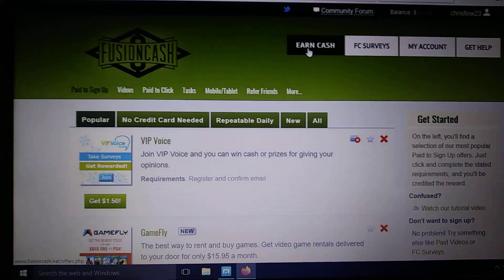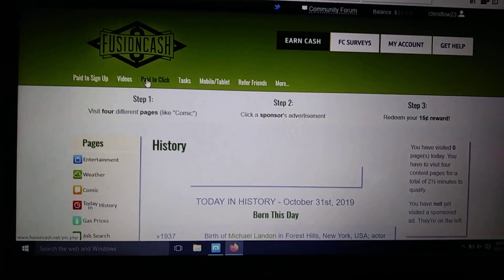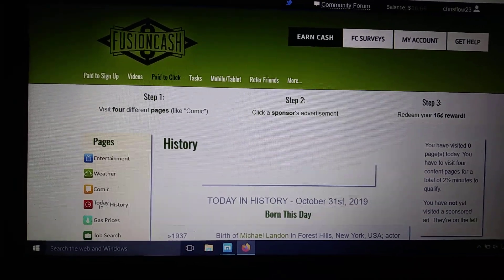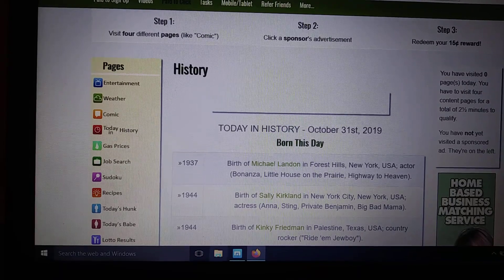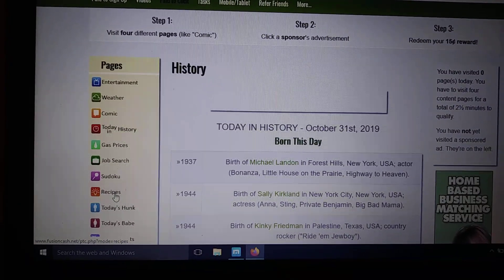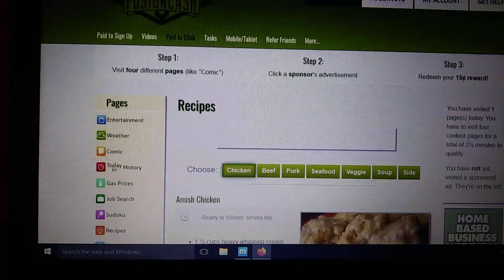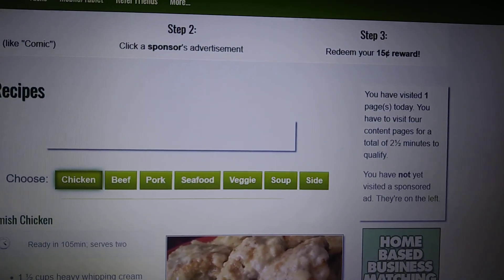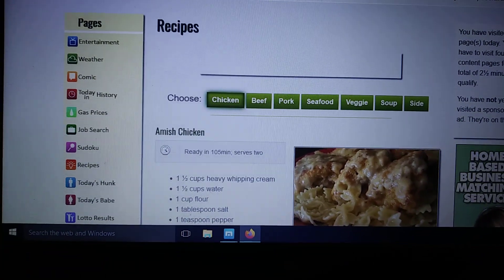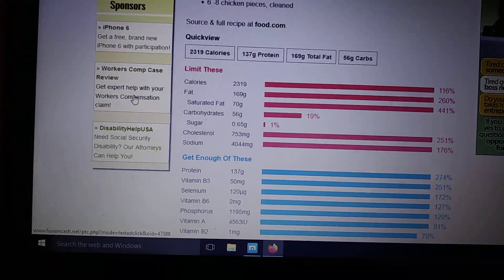Another thing they have on this site is a paid-to-click section, which will basically give you 15 cents every day. I'm going to show you how this works live. It gives you the steps here. The first one: visit four pages. The four pages they're talking about are right here. You just click on them and follow the steps. I'm going to click on four of these — I'll click on Recipe first. As soon as you start it, you'll notice it says you have visited one page today, but you have not visited a sponsored ad. That's step two, so go ahead and click on a sponsored ad just to get your timer running. Just click on any one of them — these are the sponsored ads.